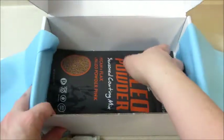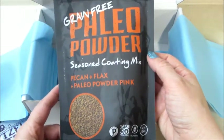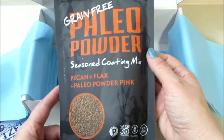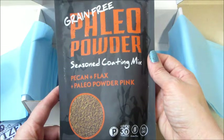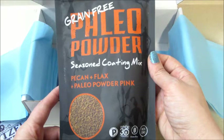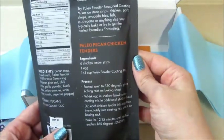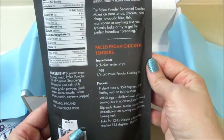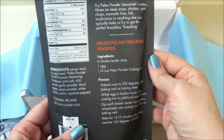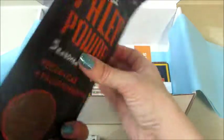This is the last item in here — I will definitely use this. Grain free paleo powder season coating mix. It has pecan, flax, and paleo powder pink, and there's a paleo chicken tender recipe on the back. Very cool! It has garlic, onions, and cumin in it too — I bet that tastes good.